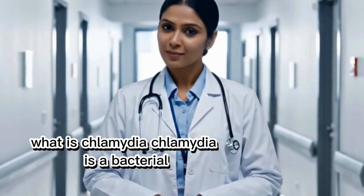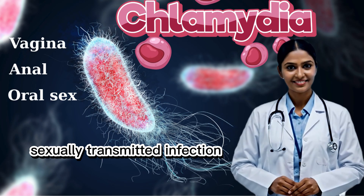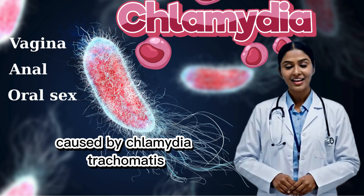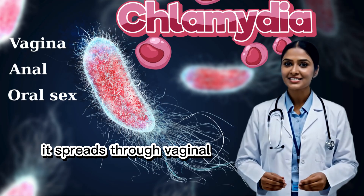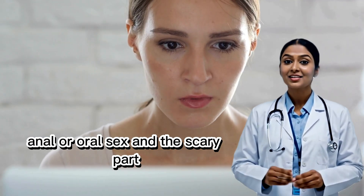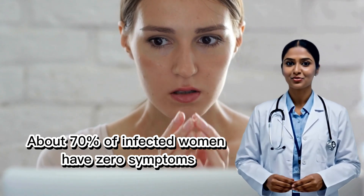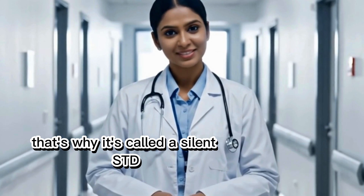What is chlamydia? Chlamydia is a bacterial sexually transmitted infection caused by Chlamydia trachomatis. It spreads through vaginal, anal, or oral sex. And the scary part? About 70% of infected women have zero symptoms. That's why it's called a silent STD.